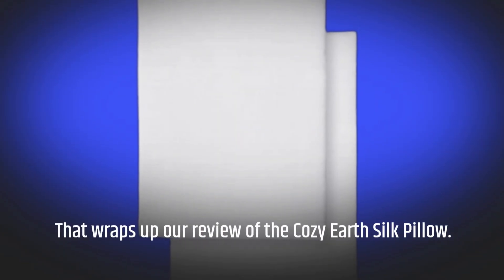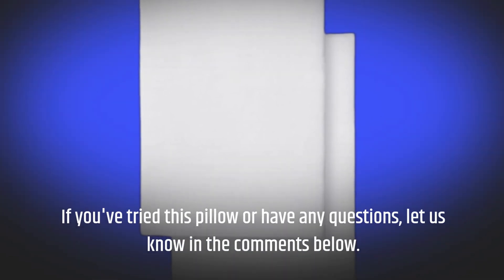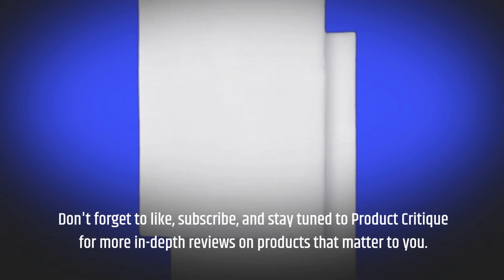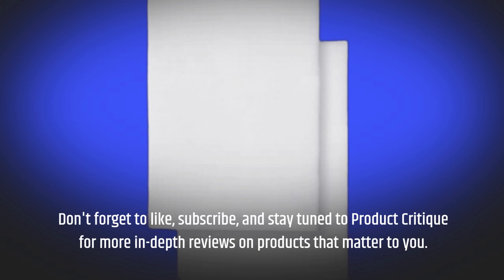That wraps up our review of the Cozy Earth Silk Pillow. If you've tried this pillow or have any questions, let us know in the comments below. Don't forget to like, subscribe, and stay tuned to Product Critique for more in-depth reviews on products that matter to you.